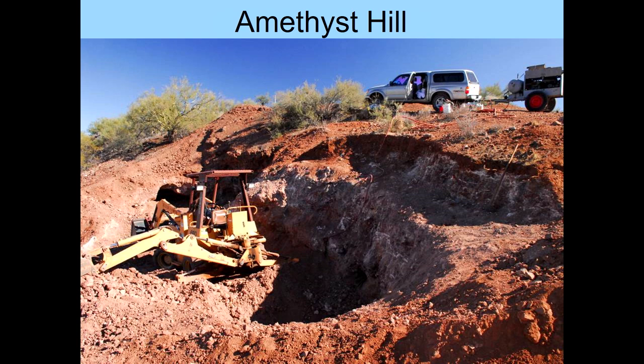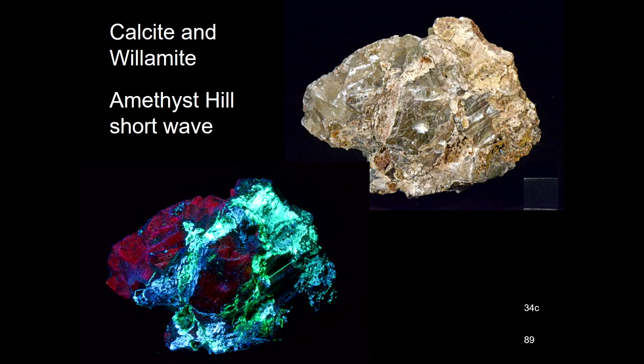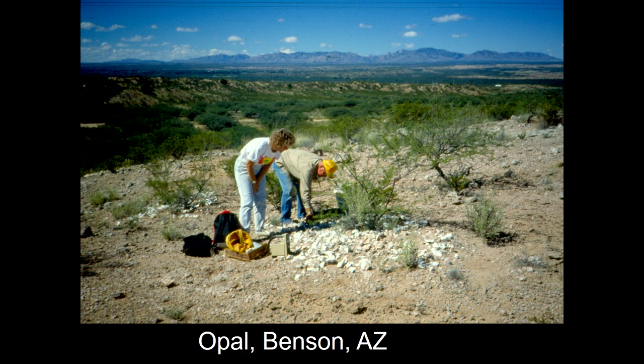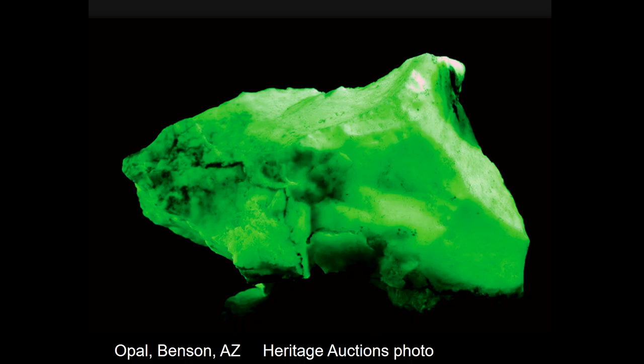Diff and Stan Celestian had the Amethyst Hill Mine, and we found lots of different things there — calcite and willemite, sericite, oregonite, and willemite. Down near Benson we found opal, and I always thought somebody had dumped this opal there — it just didn't seem to be natural — but it was beautiful opal.